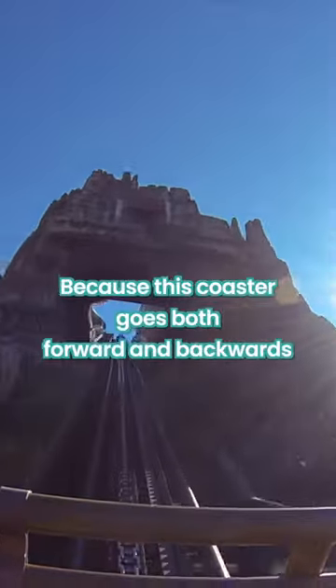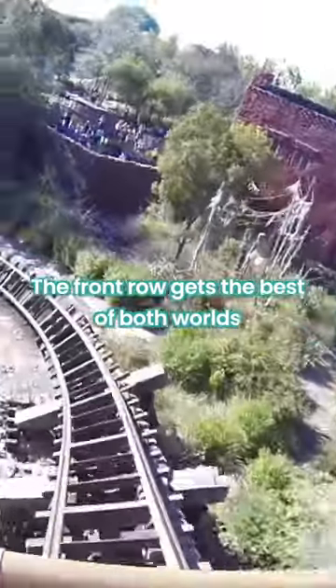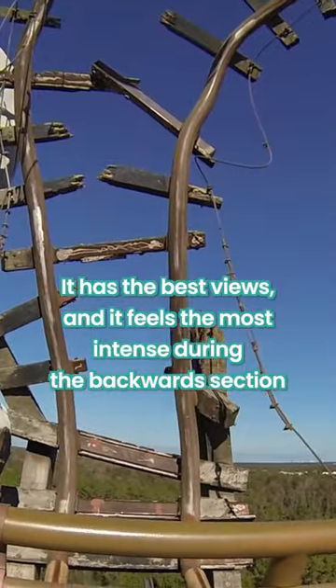Moving on to Expedition Everest — because this coaster goes both forwards and backwards, the front row gets the best of both worlds. It has the best views, and it feels the most intense during the backwards section.